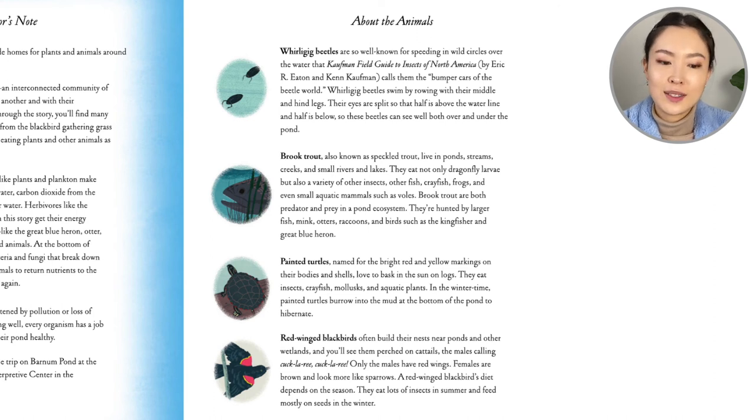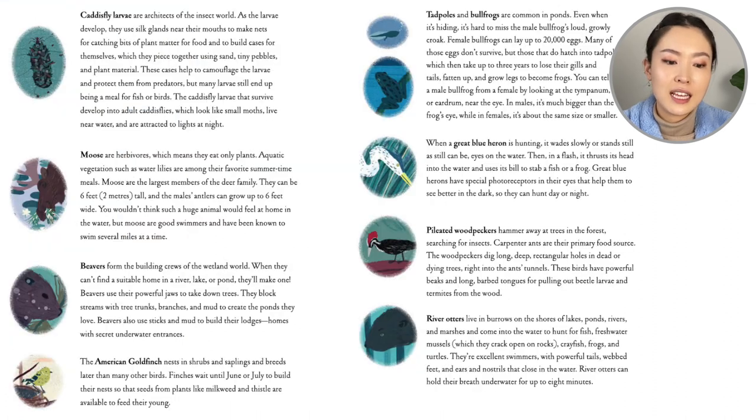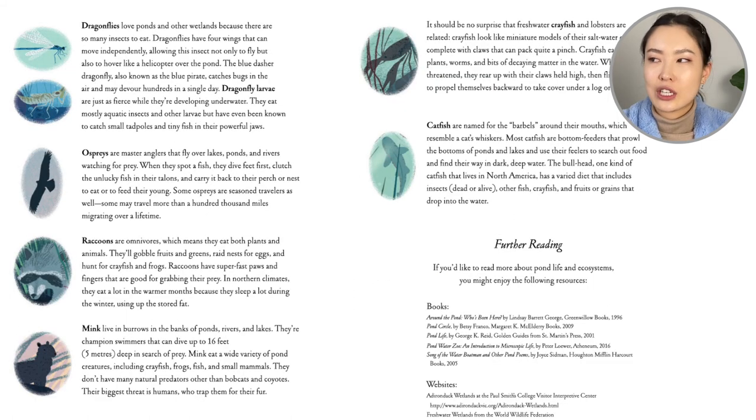The whirligig beetles, the brook trout, the painted turtles, the red-winged blackbirds, and so much more. So if you have this book at home or in your library, you can take it out and look through these creatures. It's not every day that we head to the ocean, but you might head to a pond more often, and you can see if you recognize any of these animals. Thank you so much for reading along with me. This was Over and Under the Pond by Kate Messner, and the art was by Christopher Silas Neal.